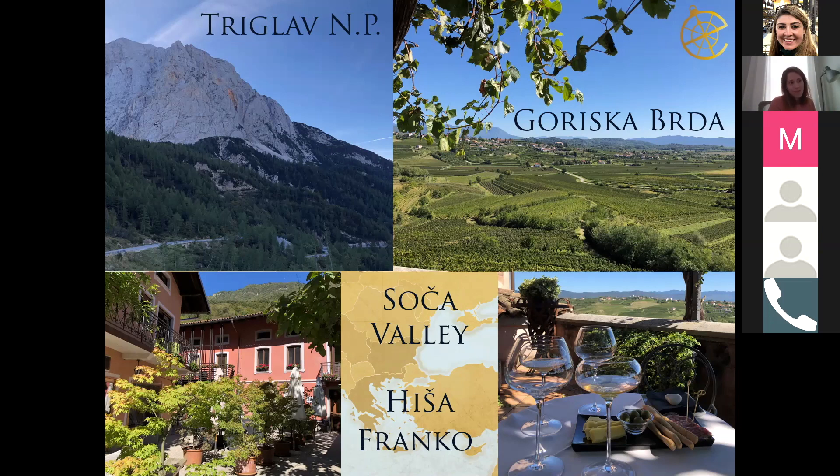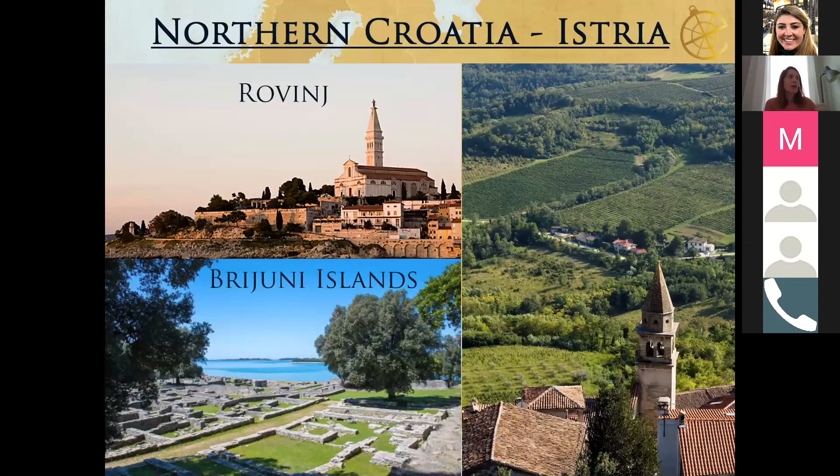With that, we finish the quick Slovenia overview and continue across the border towards Istria, which is Northern Croatia. This area is not very popular among US travelers — and not as much among Europeans either. It is completely different from Dalmatia and what one typically thinks of Croatia. They have the coastline and the countryside, which is like stepping back in time — really charming and unique.